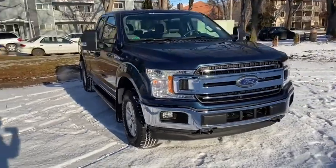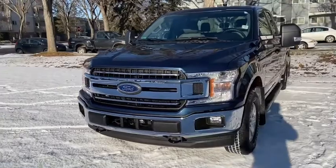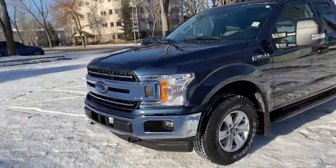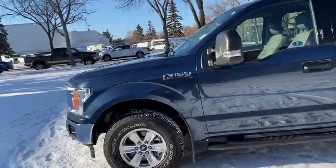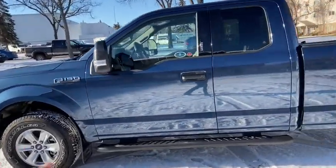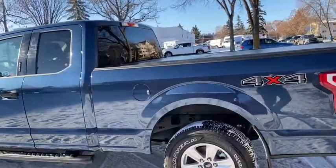This F-150 has the 3.3 litre V6 engine with automatic transmission and four-wheel drive. On this truck you have halogen headlights with fog lamps. You also have front tow hooks with chrome bumpers. We do have alloy wheels on here with running boards, and it seats a total of five passengers with two in the front and three in the back.